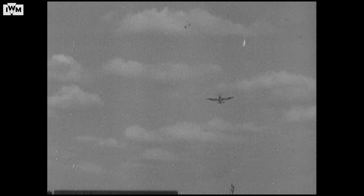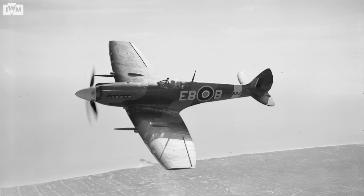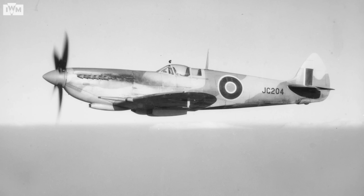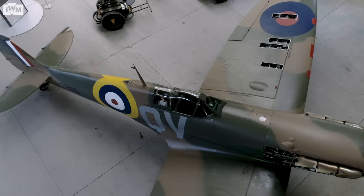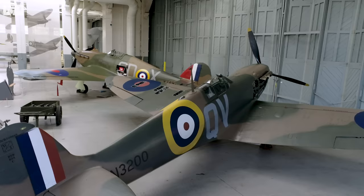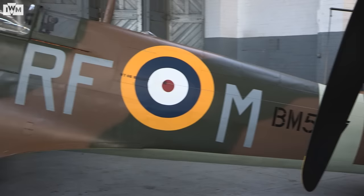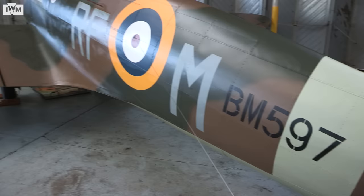As we've said earlier, we're going to be looking at the development of the Spitfire. Spitfire marks started at one and ended at 24, but there were lots of different sub-marks, and not all were put into production. The Mark 1s and 2s of the Battle of Britain didn't go straight onto threes and fours — the next full production Spitfire was a Mark 5. We're heading over to Hangar 3 to check out the Mark 5 Spitfire BM597.